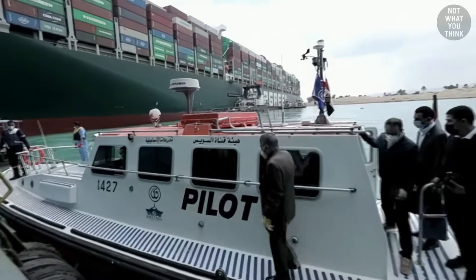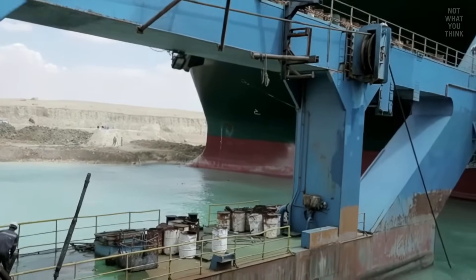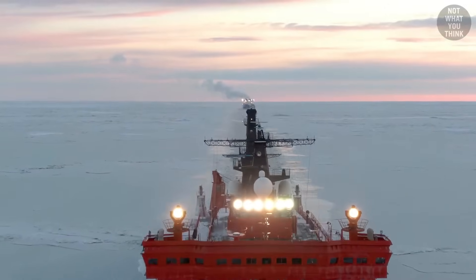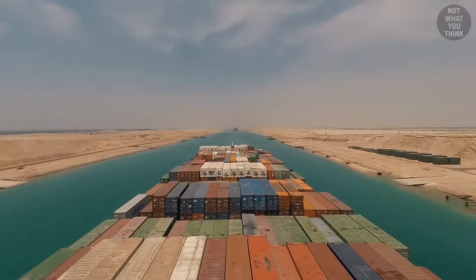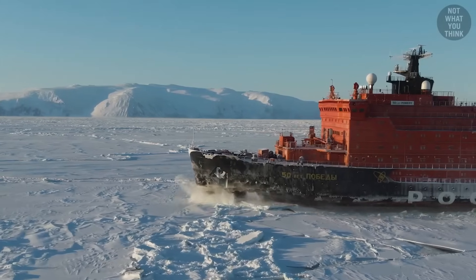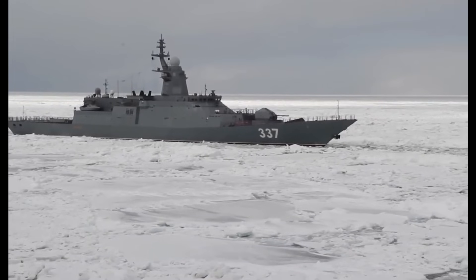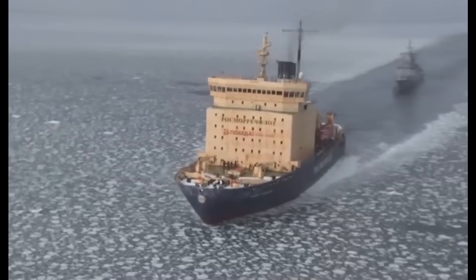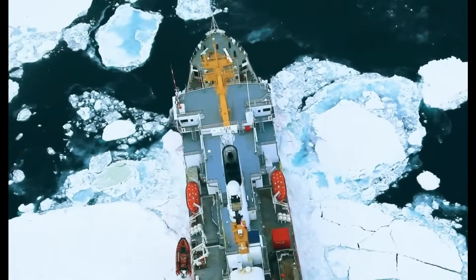Their dedicated polar research vessel is a prime example of how countries far from the poles contribute to global understanding of these remote ecosystems. Built to handle the demanding conditions of icy southern waters, this ship serves as both a supply lifeline and a floating laboratory. Commissioned in 2012 after a multi-year construction process, it was designed to replace an older model, with construction milestones like steel cutting in 2010 and launching in 2011 after rigorous sea and ice trials that exceeded expectations, breaking through up to 0.6 meters of ice.